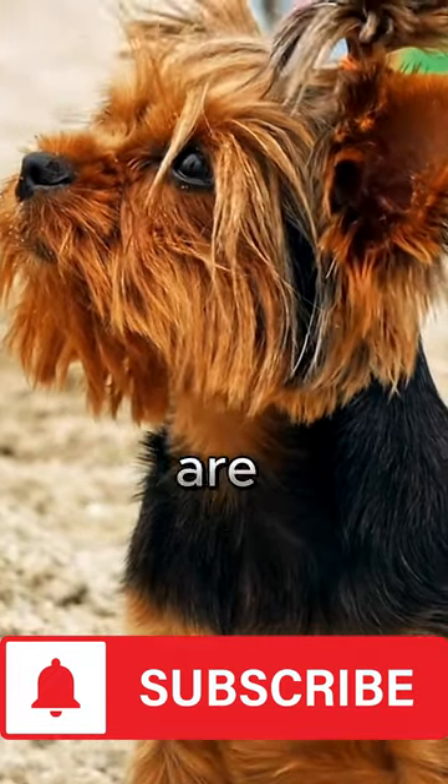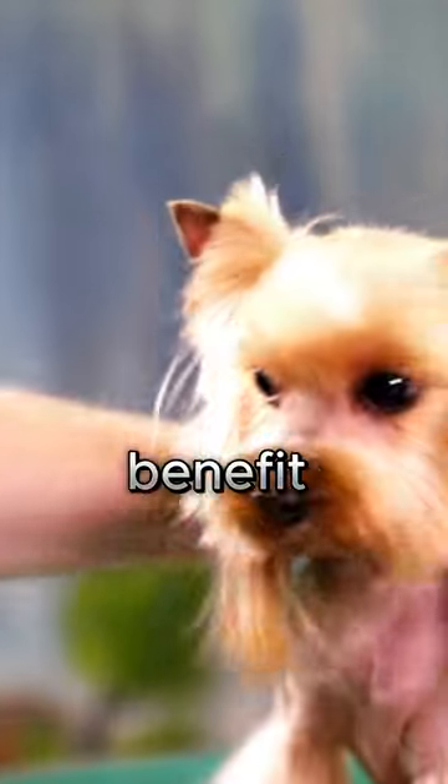These are the three cheapest dog breeds. If you're on a tight budget, you can still benefit from the joys of dog ownership.